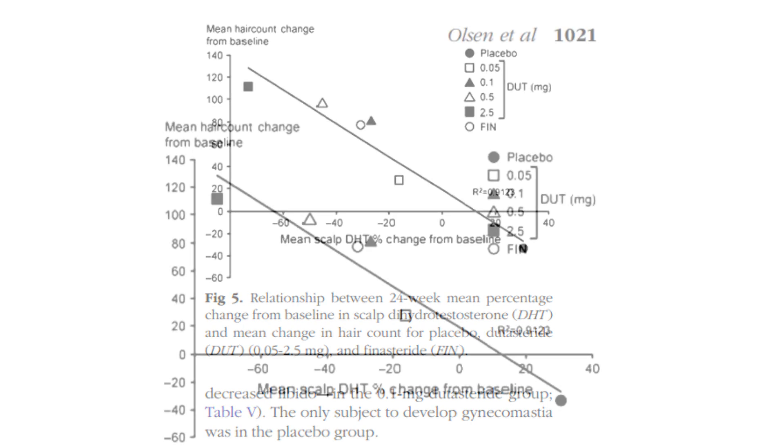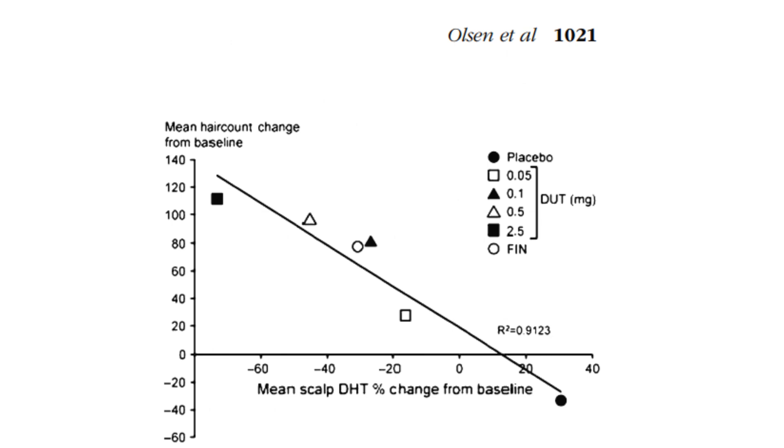Here are my predictions for the intermediate doses of dutasteride between 0.5 mg and 2.5 mg, and how much scalp DHT suppression we could be looking at. These predictions are based on the context of the Olsen et al. 2006 paper, the phase 3 clinical trial of dutasteride for androgenetic alopecia. I must stress these are just ballpark estimates and not medical advice — please consult a physician.